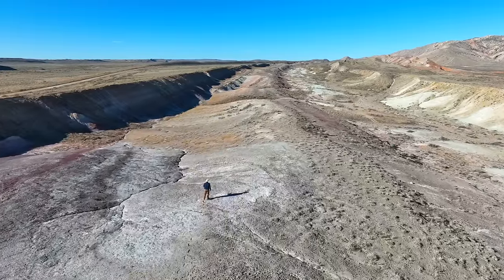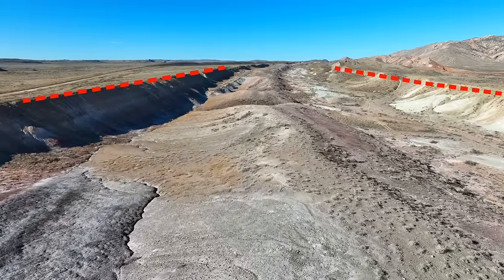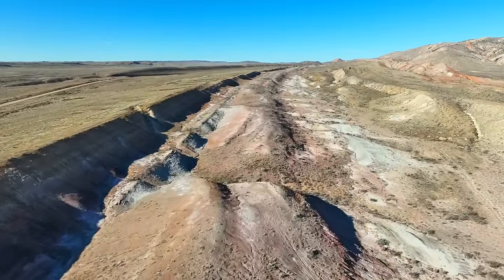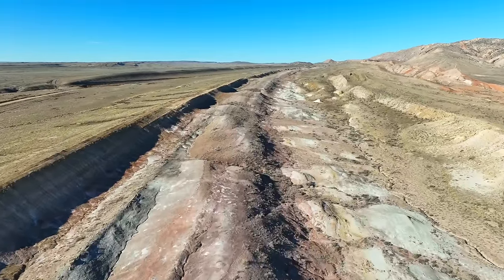The formations of rock I'm hiking along between these two lines were deposited over about a 50 million year period, from 150 to 100 million years ago, and happened to be some of the most iconic in all the world.